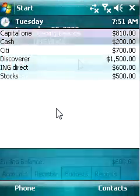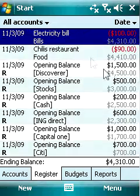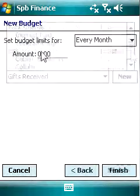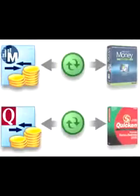SPB Finance is the most comprehensive personal finance manager available for the Pocket PC. You may use SPB Finance as a standalone expense tracker or as an automatically synchronizing Pocket Companion for the world's most popular finance management software, Microsoft Money or Intuit Quicken.